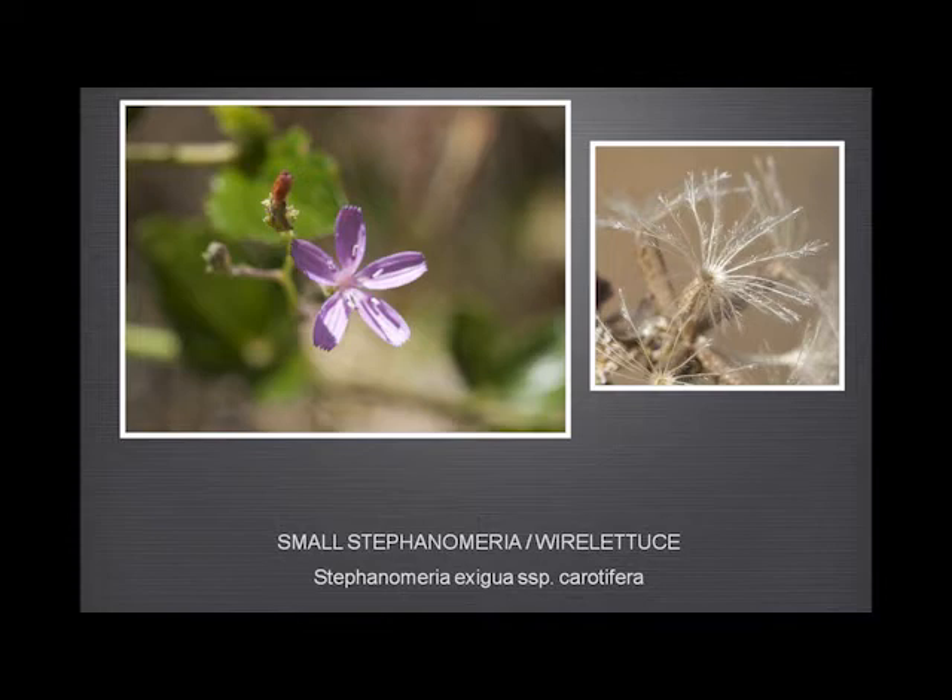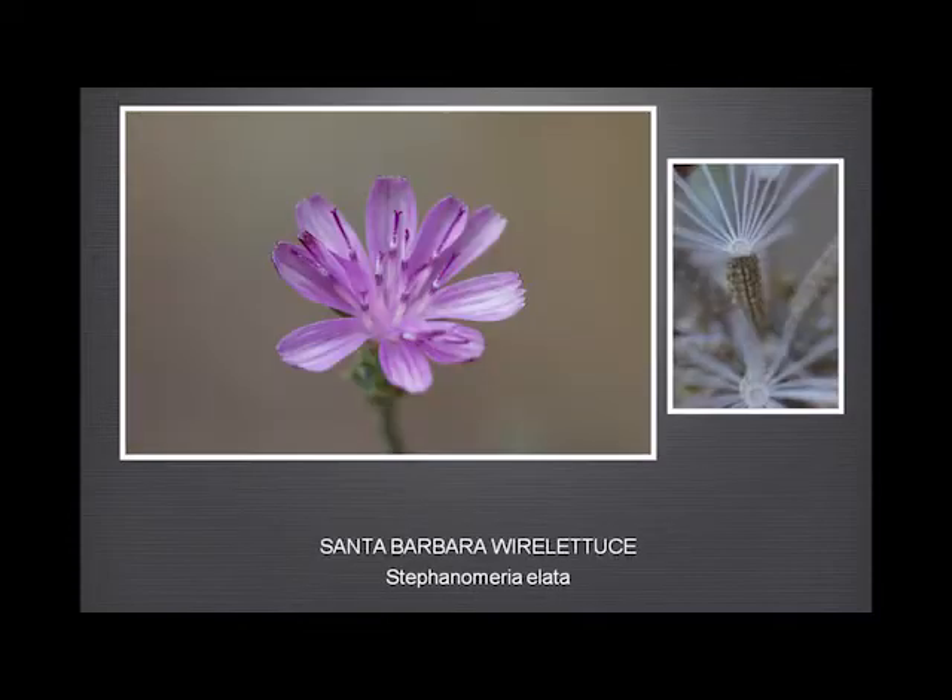The Santa Barbara wire lettuce has many more petals, which distinguishes it absolutely from the small, and with some confidence from the tall. But the fruit has grooves and is very rough. So if you're fortunate enough to see the fruits, you can tell the difference much more easily than just from the flower.